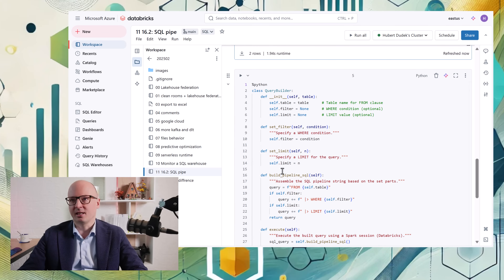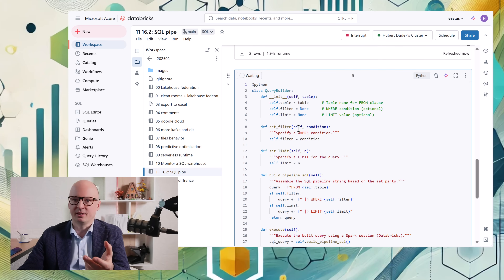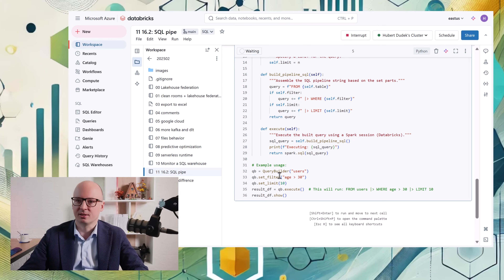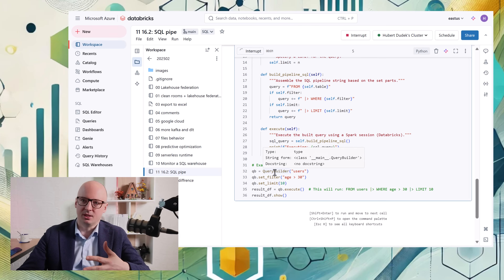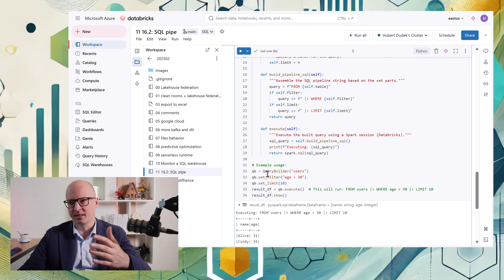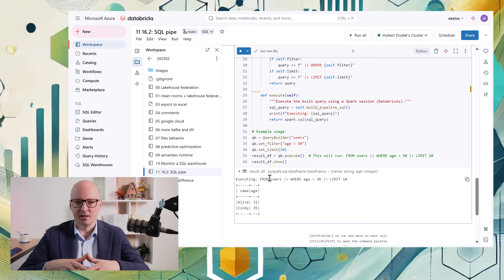Another example is if you want to use something like object-oriented programming and convert an object to a SQL query — it's much easier to do that with SQL Pipe because it uses a similar order to object programming. I encourage you to read the article about it, as it can have a lot of interesting use cases.